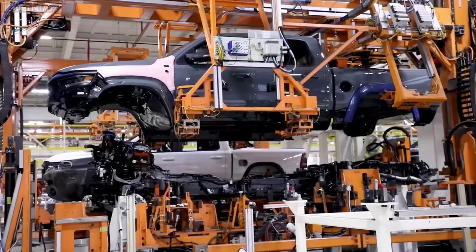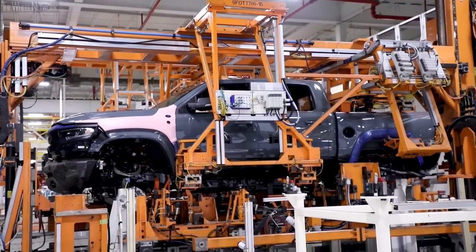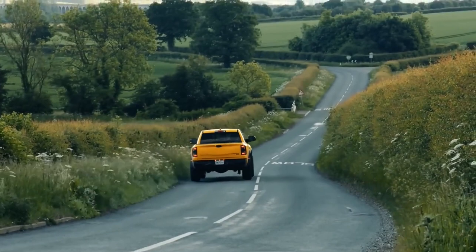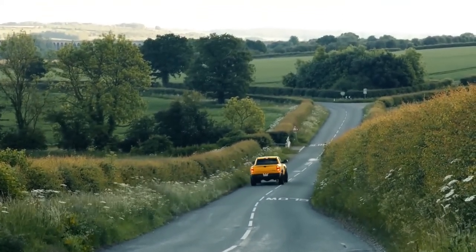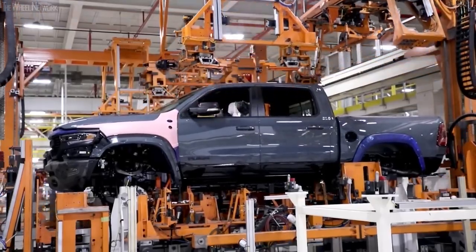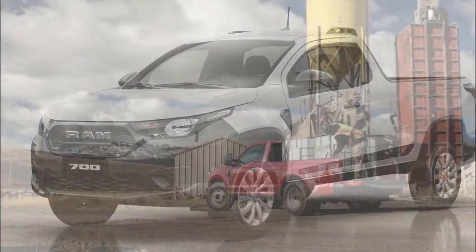Wide-ranging customization choices are available for the 2023 Ram Dakota Tiny Pickup to satisfy your distinct needs and preferences. The truck can be tailored to your needs right down to the interior trim and upholstery choices, giving you the opportunity to create a truck that is truly unique and fitted to your specific preferences.